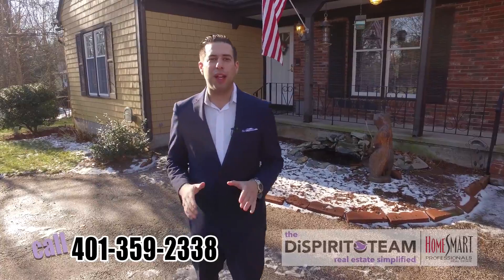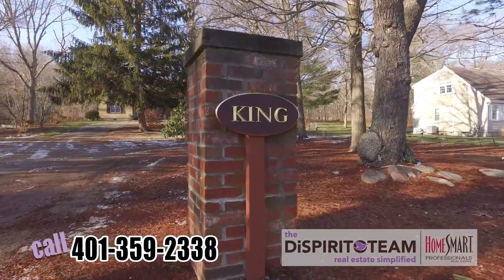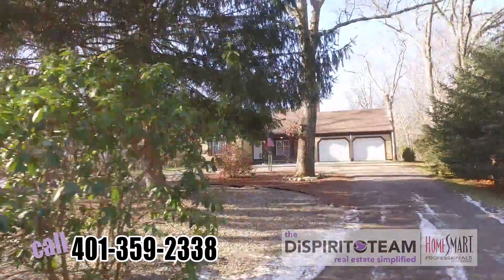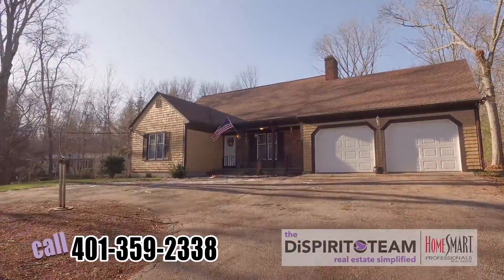Hey guys, thanks for checking out this new listing at 268 Abbott Run Valley Road in Cumberland, Rhode Island. This is the Diamond Hill section of Cumberland, the best schools, easy highway access right on the mass border. Let's check this house out.